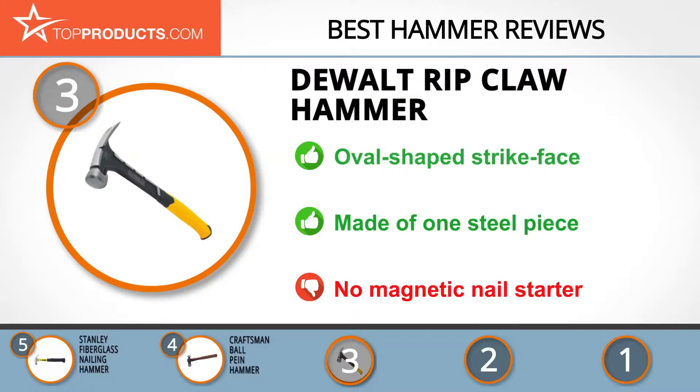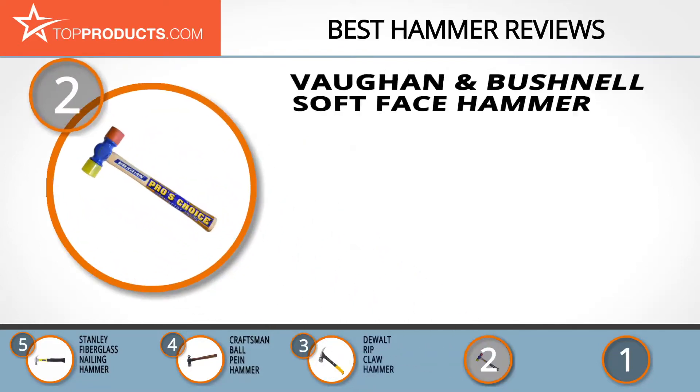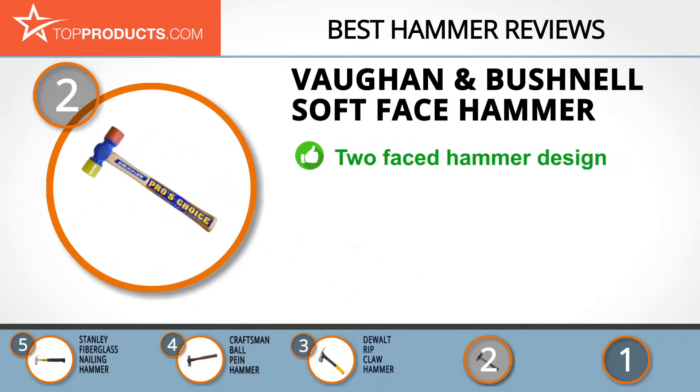Our number two pick, the Vaughn and Bushnell soft face hammer, takes the spot for best value. For more than 135 years, Vaughn and Bushnell has remained a go-to company for distinctive hammers. Through commitment to the production of quality hammers, Vaughn and Bushnell enjoys a sizable customer following.